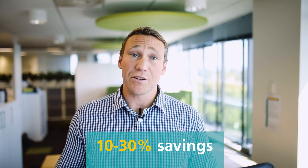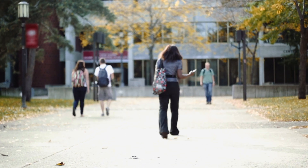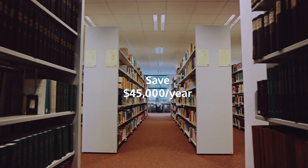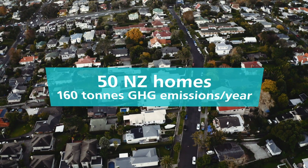This can result in a saving of 10 or even up to 30% of your whole building energy consumption. For example, a large university building that was constructed 4 years ago, Btune has already helped them save $45,000 a year and carbon emissions equivalent to 50 New Zealand homes.